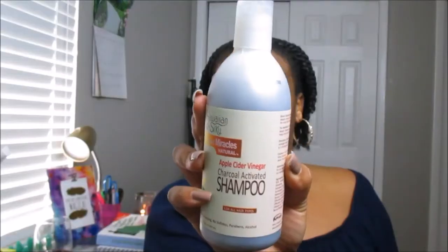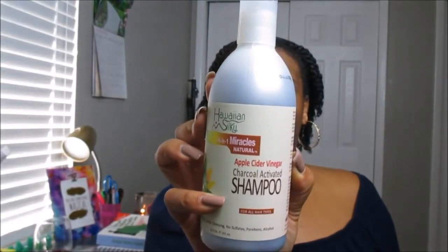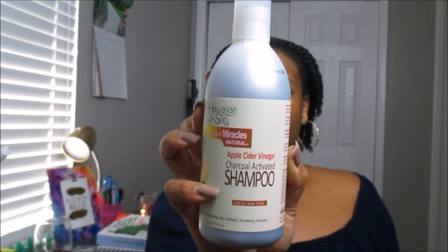This is pretty much the end of the unboxing, but I do have a sneak peek product to share for the October 2017 Curl Kit — and I actually used it today on my hair. So you're getting a sneak peek and a review before next month, so you can already know whether you want to subscribe for the October Curl Kit. The sneak peek product is the Hawaiian Silky 14-in-1 Miracles Natural Apple Cider Vinegar Activated Charcoal Shampoo.